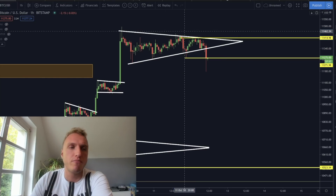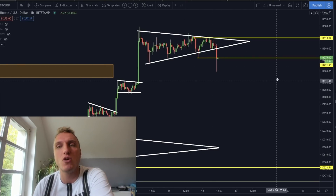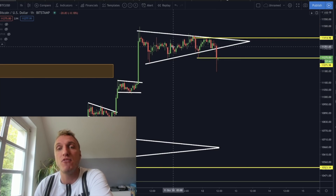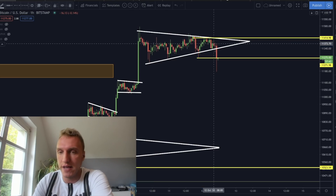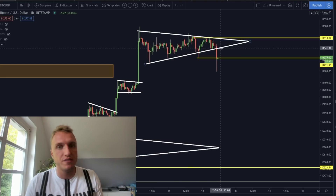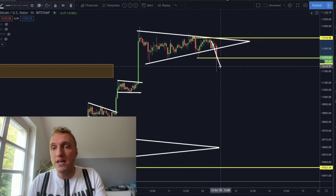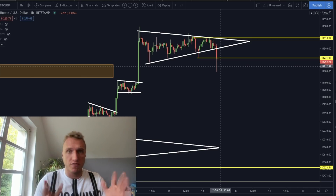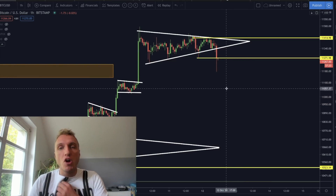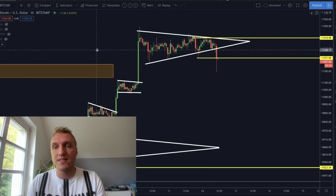We are here on the one-hourly candles for the Bitcoin price. When I saw the price breaking down, I actually had no time to record a video, but I thought I have to record this right now. I had this before as a bull flag, but I changed my bias to a symmetrical triangle because we can see with this breakout out of the bull flag that it is more of a symmetrical triangle solidifying here. Just a few minutes ago, before I pressed the record button, Bitcoin broke down here.